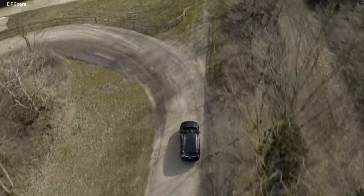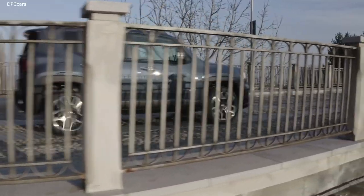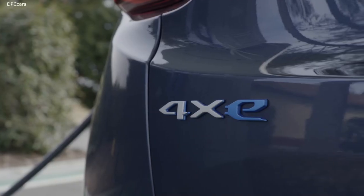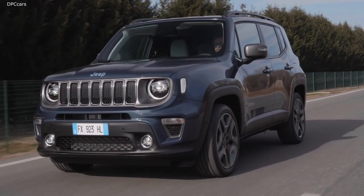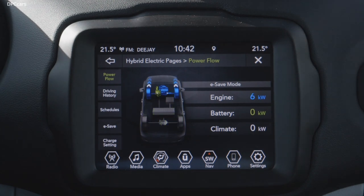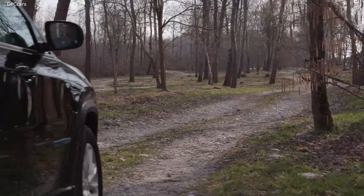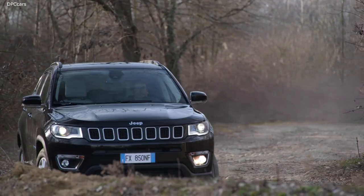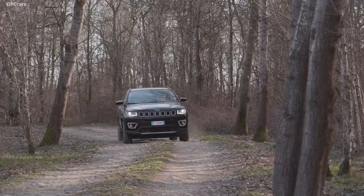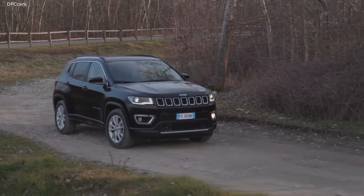Where the requirement is for high performance with the option of driving in pure electric mode, plug-in hybrid technology was the natural choice. The combination of an internal combustion engine with an electric motor provides the new Renegade and Compass PHEV with a power output of up to 240 horsepower. The gradual torque delivery offered by this combination enhances both off-road capability and on-road dynamic behaviour.